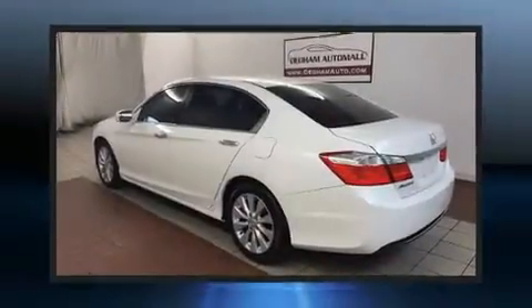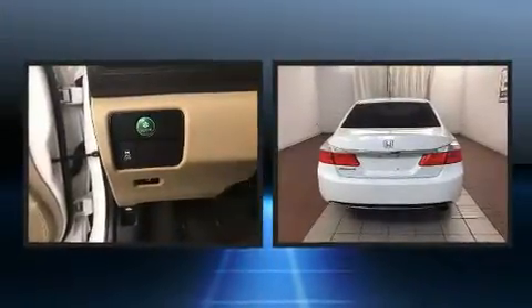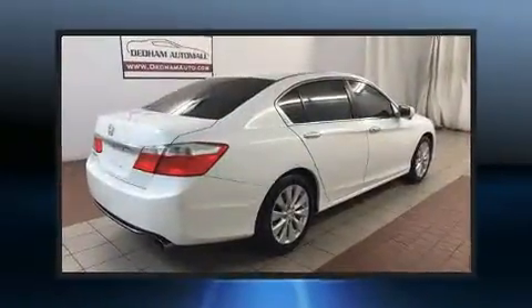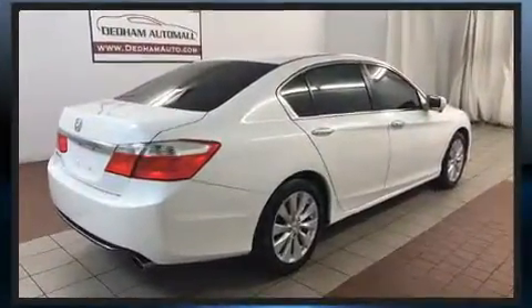You can expect a lot from the 2014 Honda Accord. It features an automatic transmission, front-wheel drive, and a 2.4-liter four-cylinder engine. All of the following features are included: delay-off headlights, a tachometer, power door mirrors, and